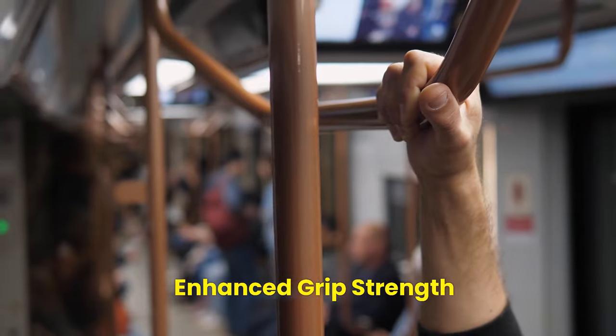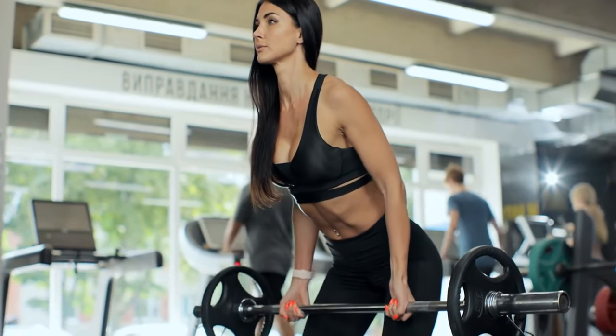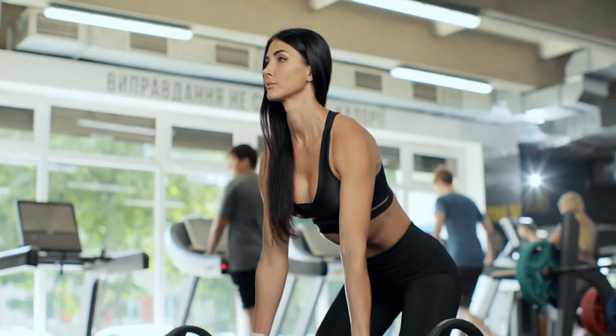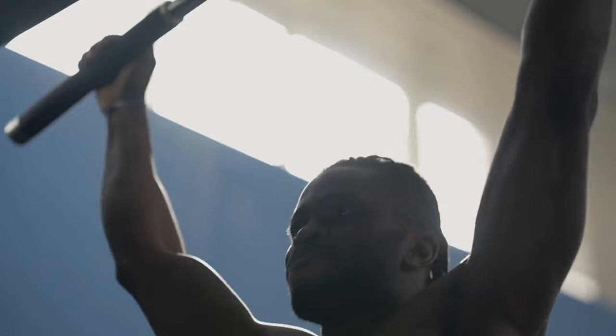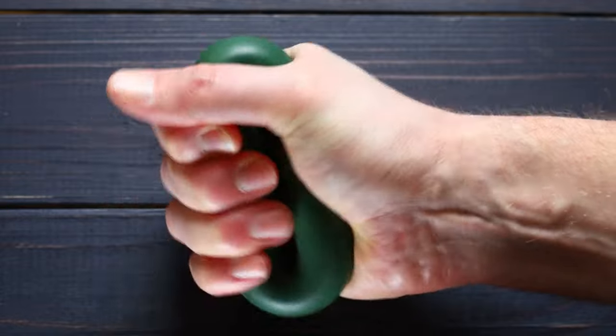Enhanced Grip Strength. Deadlifts are notorious for testing your grip strength, which is highly functional in various exercises and daily activities. Whether you're scaling a rock wall, carrying heavy bags of groceries, or simply doing pull-ups at the gym, having a strong grip ensures efficient performance in these tasks.